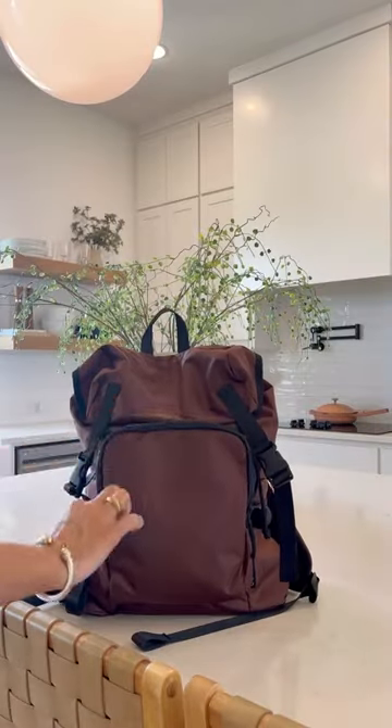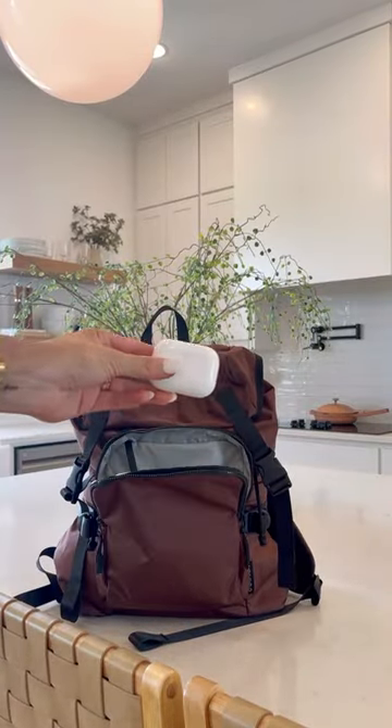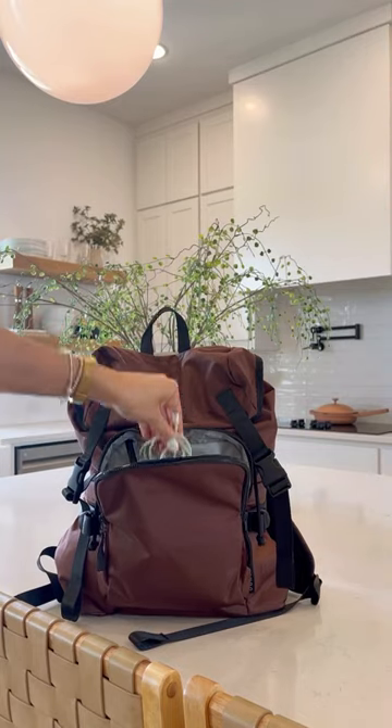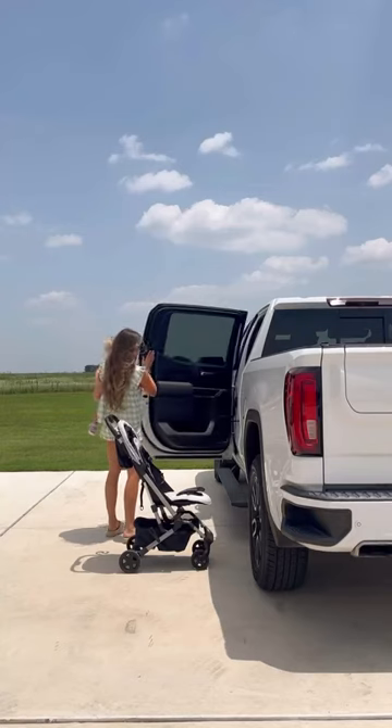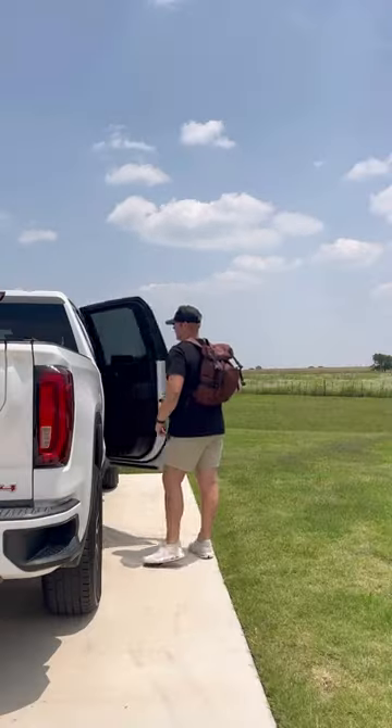We like to take this bag when we know we're going to be out of the house with a toddler for a long period of time. It's so spacious and has so many pockets, I even get to slip my things in there. This backpack and stroller combo has been a game changer for us.